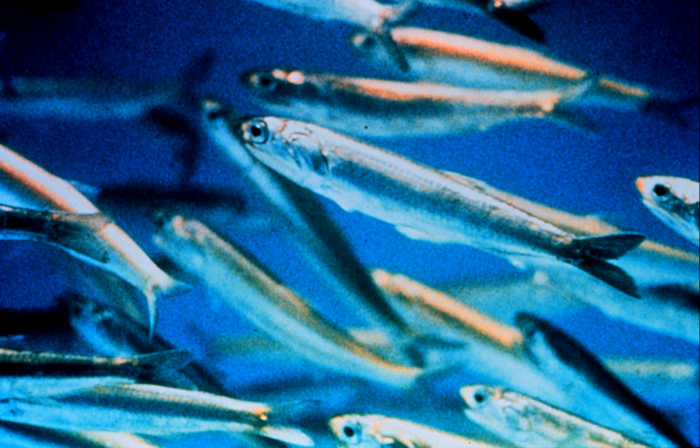Anchovies are small, green fish with blue reflections due to a silver-colored longitudinal stripe that runs from the base of the caudal tail fin. They range from 2 to 40 cm in adult length, and their body shapes are variable with more slender fish in northern populations. The snout is blunt with tiny, sharp teeth in both jaws. The snout contains a unique rostral organ, believed to be sensory in nature, although its exact function is unknown.